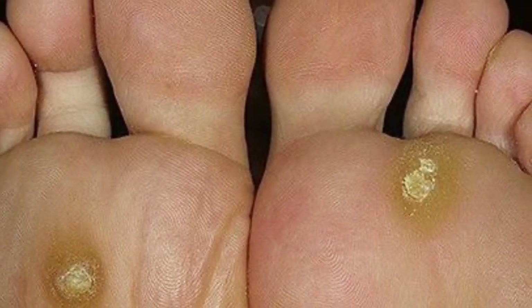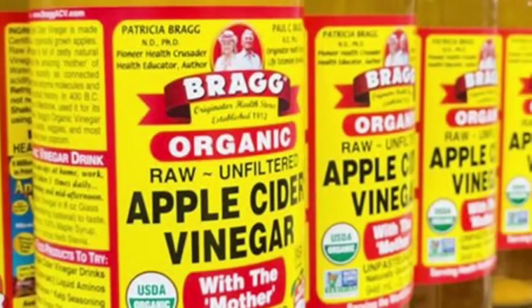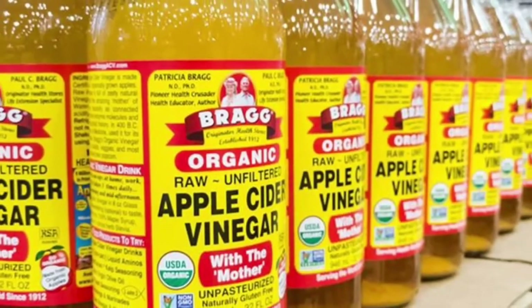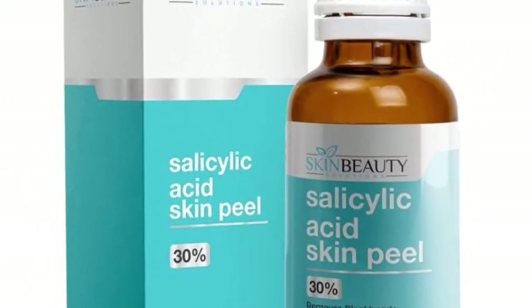Here are some home remedies to remove warts. Apple cider vinegar is an acidic substance made by fermenting apple juice. It's believed to work like salicylic acid, a common wart remedy that sloughs off infected skin and eventually removes the wart.